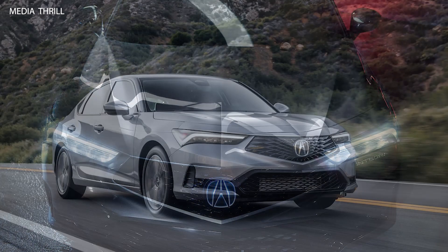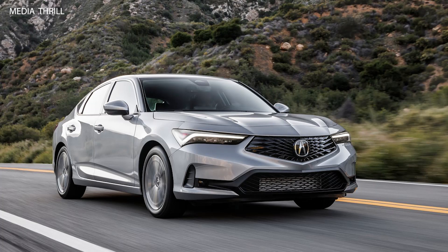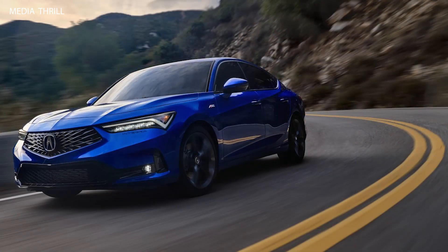Revival of an icon — the 2023 Acura Integra marks the return of the beloved Integra nameplate, known for its sporty and performance-oriented nature.